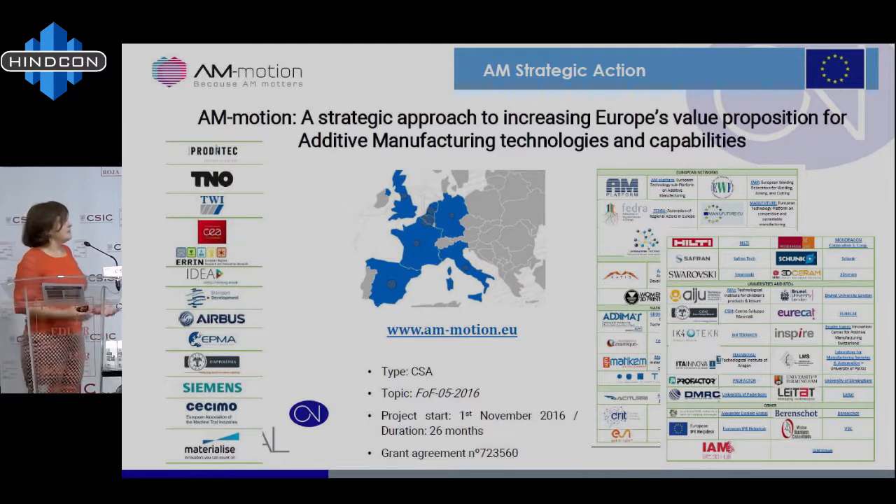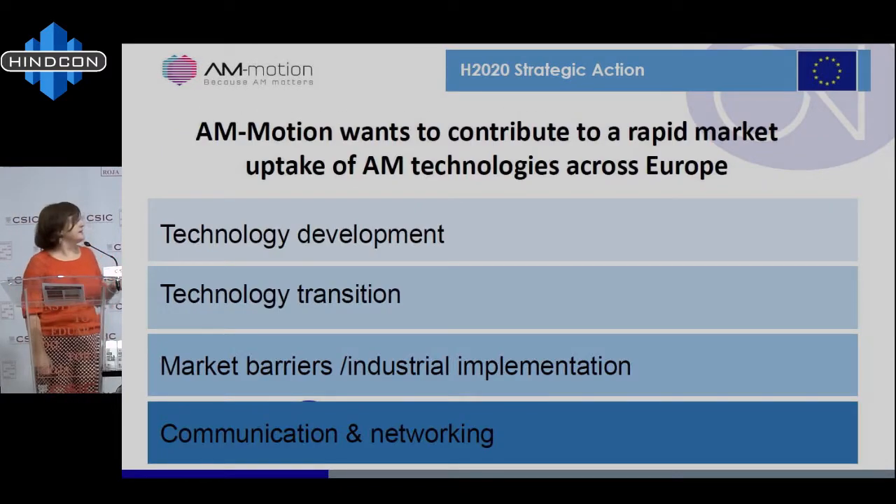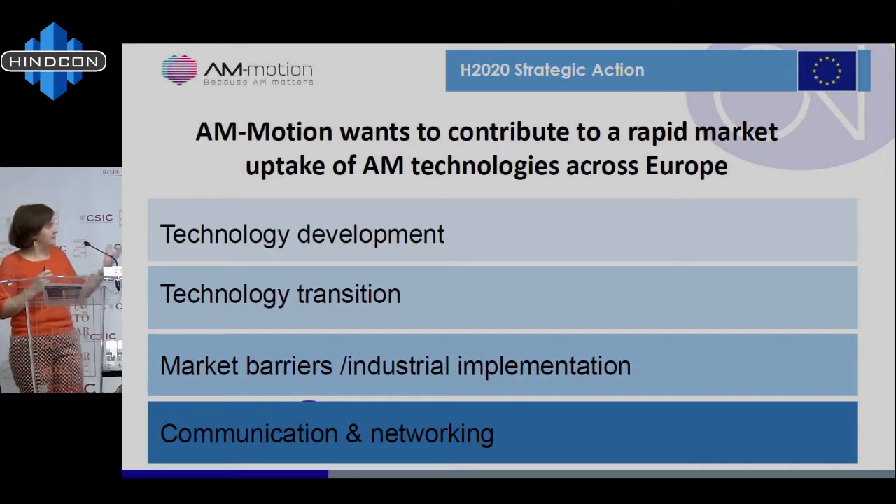We cannot have a project and then when it finishes, nothing has happened. We need to continue and join private forces with public forces. The final goal was to contribute to the rapid market uptake of additive manufacturing technologies across Europe. We were working in different fields: technology development — we need to keep working on new materials, new processes, new machines involving new actors. But we also need technology transition: it's not only R&D but industrial implementation. For this we need to know all the market barriers — not only technology R&D but also legislation, standardization, skills and education. This is a package if additive manufacturing should go to the market, whatever the sector. And of course, communication and networking — we need to explain what additive manufacturing really is.